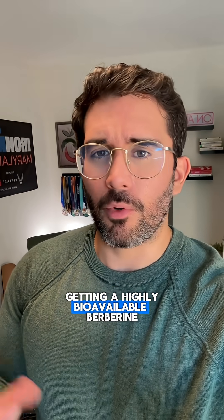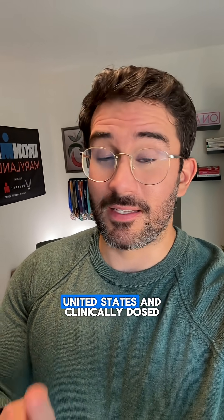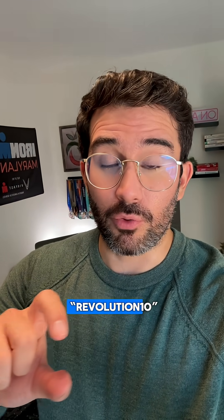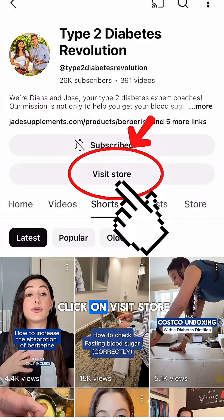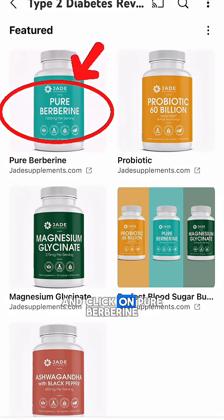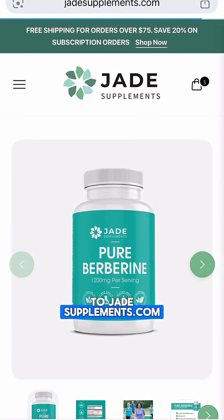If you're interested in getting a highly bioavailable berberine that is third-party tested, made in the United States, and clinically dosed, I have a discount code for you: Revolution10. All you have to do is click on our name, go ahead and click on visit store, and lastly click on Pure Berberine — that will take you to jadesupplements.com.